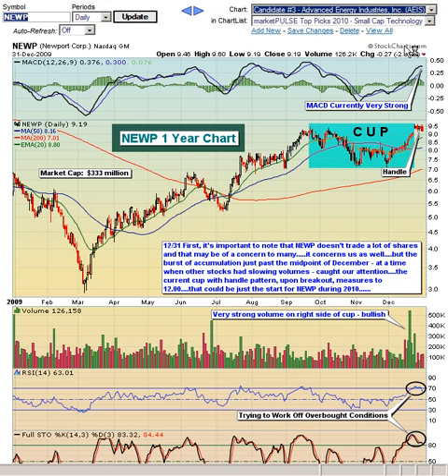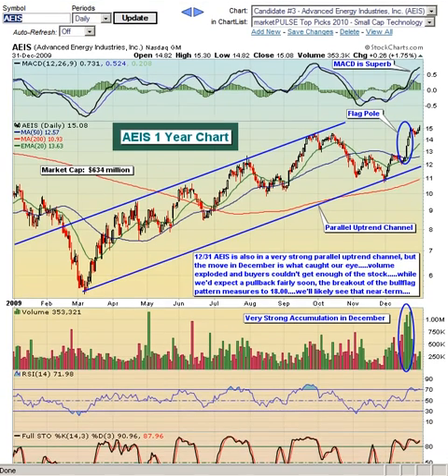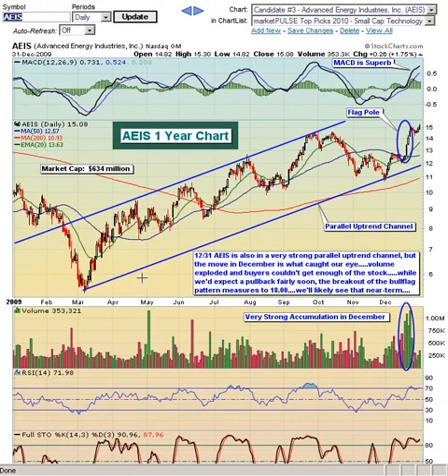Our third candidate for 2010 is Advanced Energy Industries, ticker symbol AEIS. You can see from the chart here it has been in a parallel uptrend channel for the last several months — actually all the way back since the March lows. Take a look at the volume trends, really picking up on each of the moves to the upside. We saw heavy volume accompanying those moves. That's a very bullish sign. But the heaviest volume of all came right toward the end of the year as the stock made a huge move up from about $12 to $15.